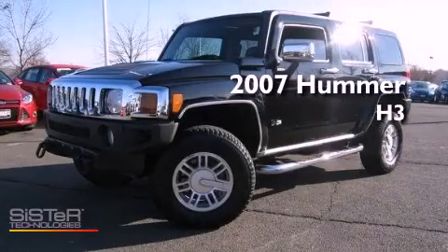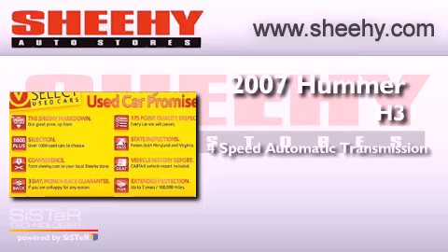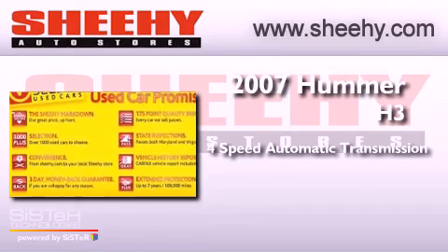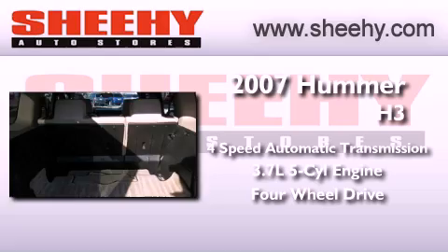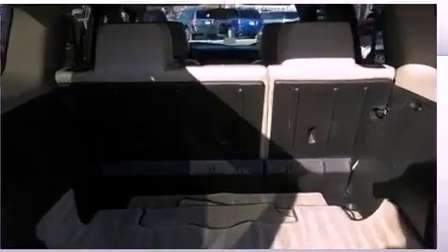This is a 2007 Hummer H3. This vehicle has seating for five adults, a 3.7-liter inline five-cylinder engine, and the added safety and control of four-wheel drive.